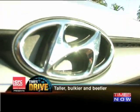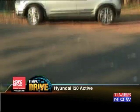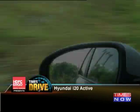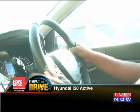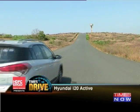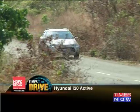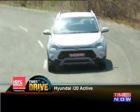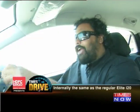What this car is essentially is a regular i20, but now it comes in a muscle t-shirt and a leather jacket — it does about as much as a regular i20.